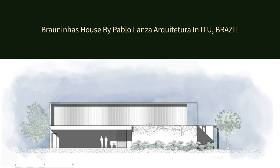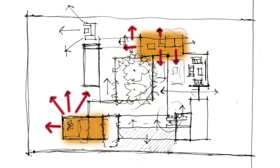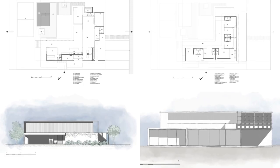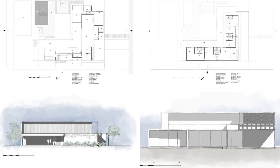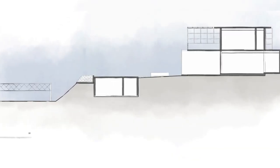Braniña's House by Pablo Lanza Arquitetura in Itu, Brazil. On a rectangular plot with a steep slope, this project sought to meet the needs of a family from São Paulo looking for leisure and rest on the weekends.